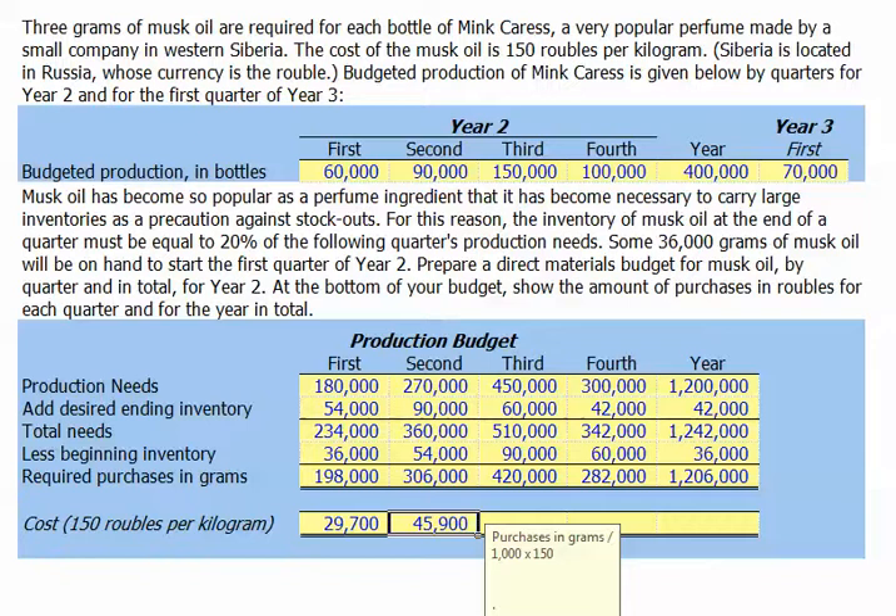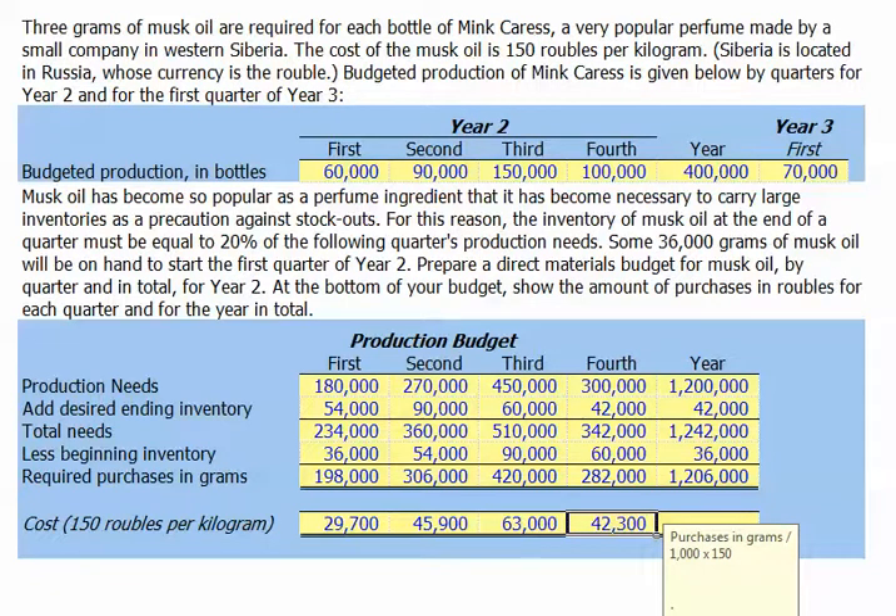The cost of the purchases in the second quarter will be the 306,000 required purchases divided by 1,000, multiplied by 150 rubles per kilogram, or 45,900 rubles. The cost of the purchases in the third quarter will be 63,000 rubles. The cost in the fourth quarter will be 42,300 rubles, and the full cost for the entire year will be 180,900 rubles.